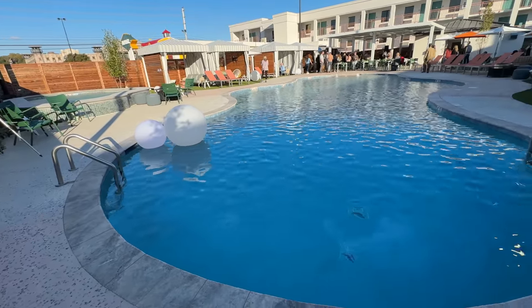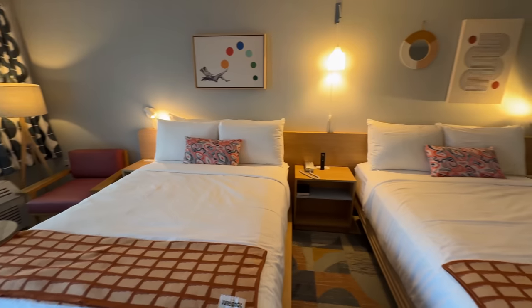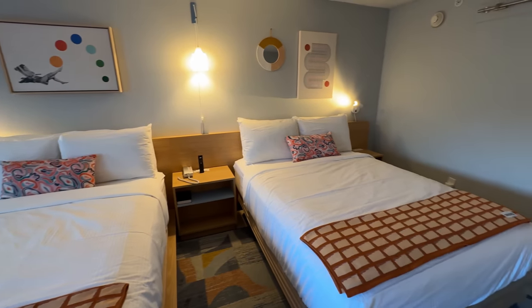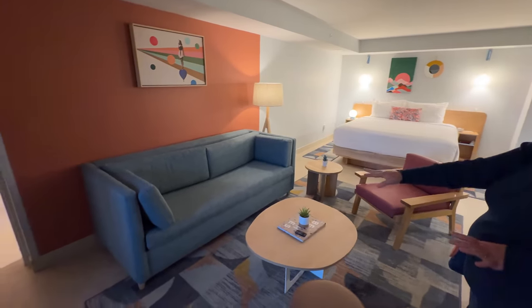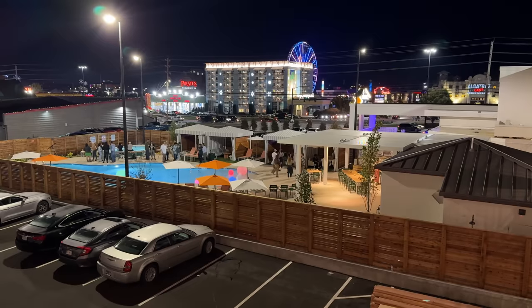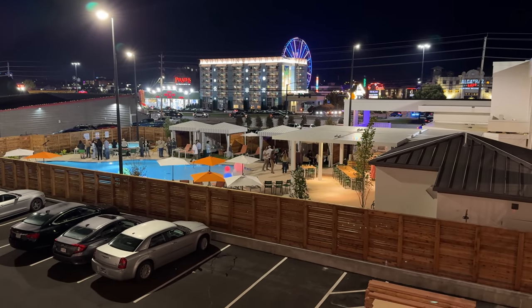After that we'll head to their pool to check out their cabanas and hot tub, and then bring you on a tour of three different types of rooms, showing you what they are like to help you determine if this place is the right fit for you if you're planning to stay in Pigeon Forge, Tennessee. So without further ado, let the adventure begin.